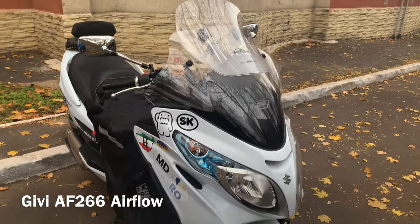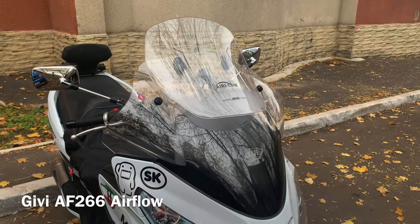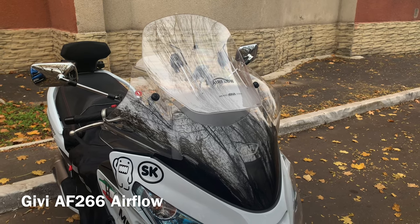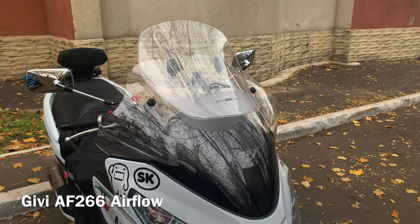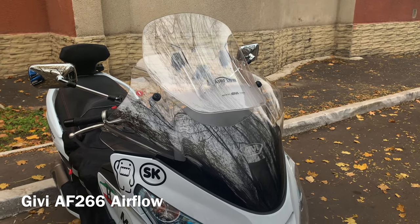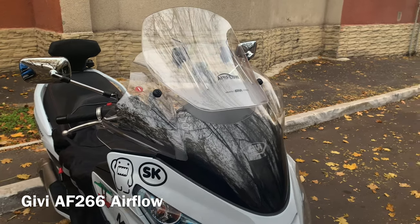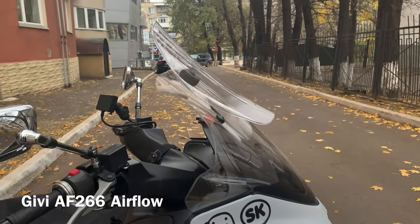Starting from GV-AF266 Airflow Windscreen, which is number one in my favorite list. I think it's the best upgrade you can take for a Burgmann 400. Bike with the screen feels like a different bike — less buffering compared to stock screen, better hand protection, adjustable height.